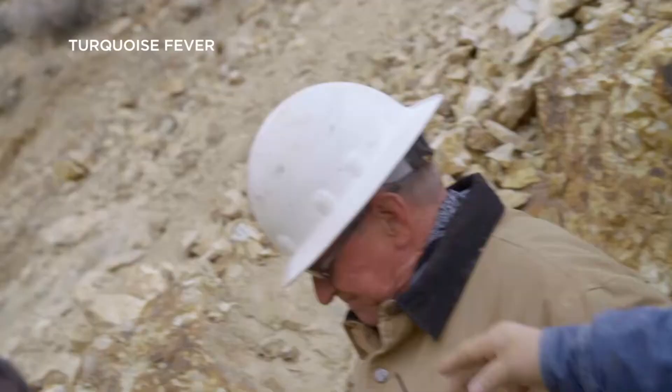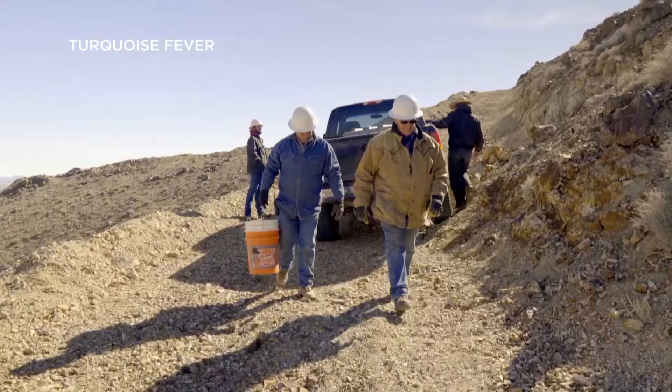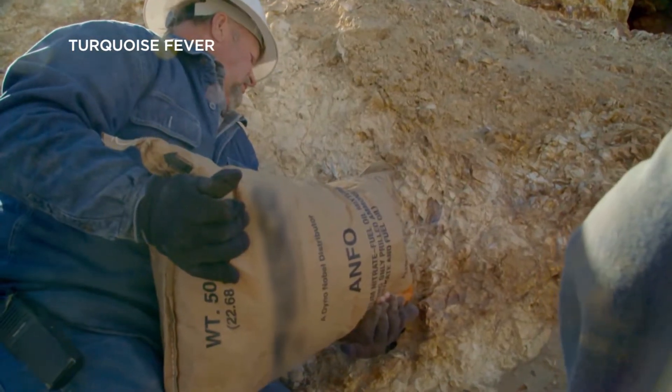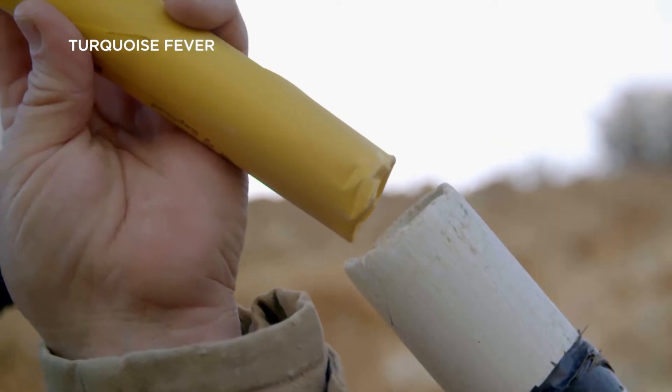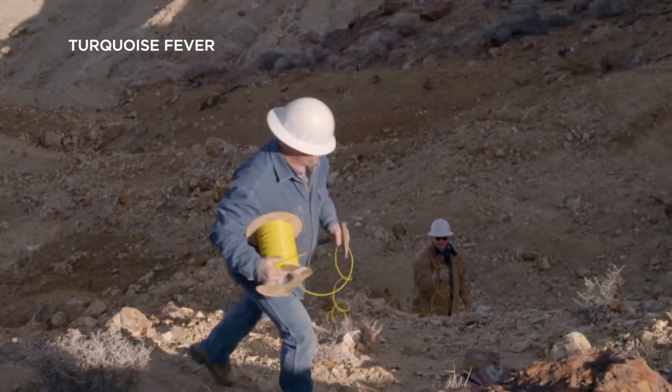I realize we still gotta shoot the whole front of this off before we can get up here to dig it. Tommy and Danny load their explosives so the blast won't collapse the roof of the tunnel. Once they shoot, they can safely and easily dig out what they hope to find — high-grade turquoise.